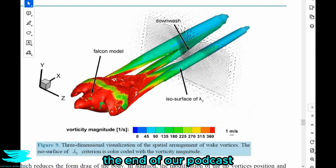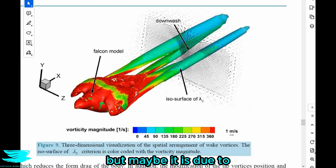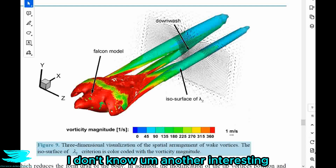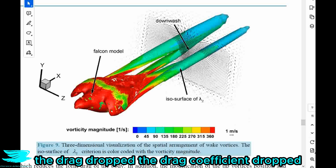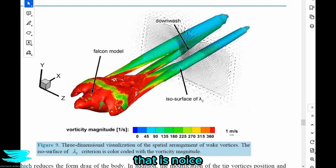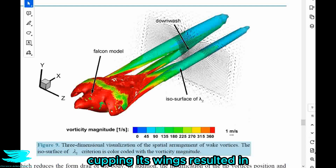With that we come to the end of this podcast. This was a really cool one — I was quite surprised with a few of the findings. One was that the falcon produced a decent amount of lift while dive bombing, which I didn't expect because that also increases drag. Another interesting result was that when cupping its wings, the drag coefficient dropped and the lift coefficient increased significantly. And another interesting result was that cupping its wings resulted in effectively having larger wings than when they were open.